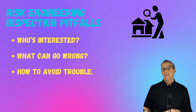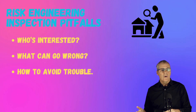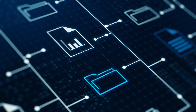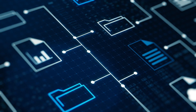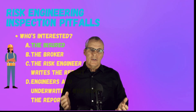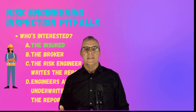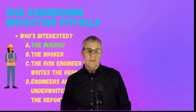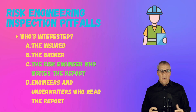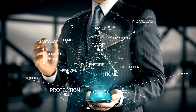First off, who's interested in the risk engineering inspections? When we talk about getting sidetracked or having a pitfall, it's going to be different for different people because different interests will drive different parts of this process. We'll talk about what can go wrong and then how to avoid the trouble. The insured — the people who are paying for the insurance, the ones doing the projects and fulfilling the recommendations — they're going to have an interest. Brokers are going to have an interest. The risk engineer who writes the report, the engineers and underwriters who read the report — they're all going to be interested.